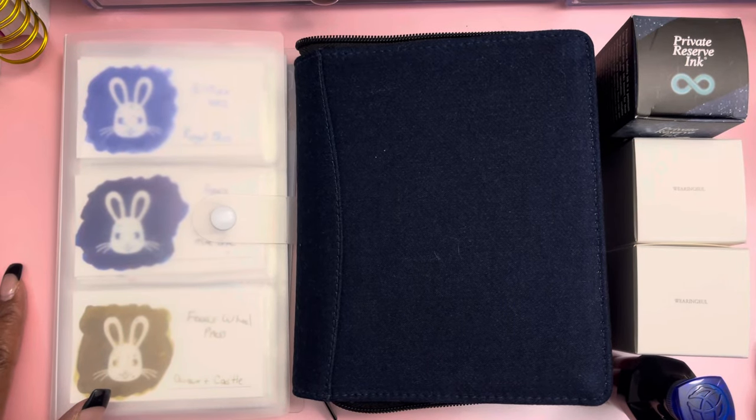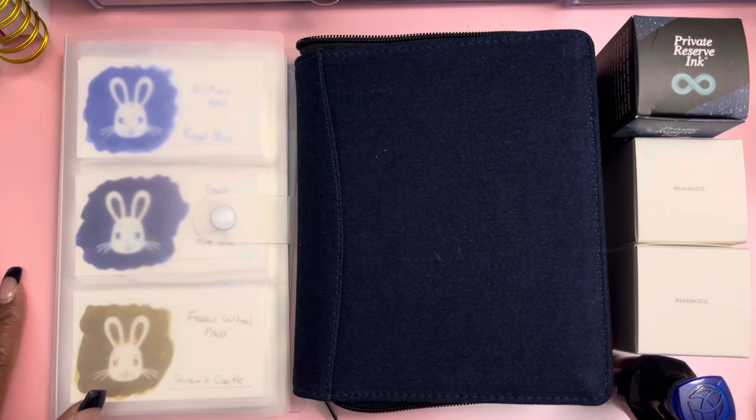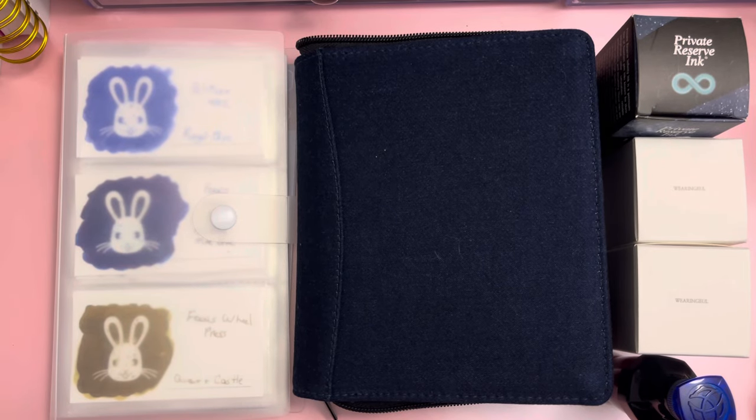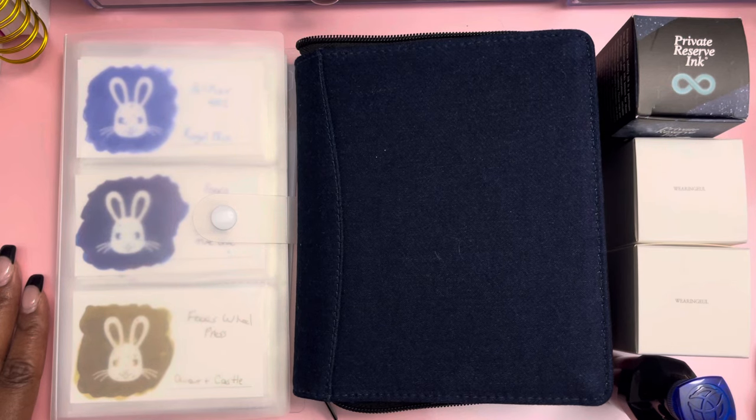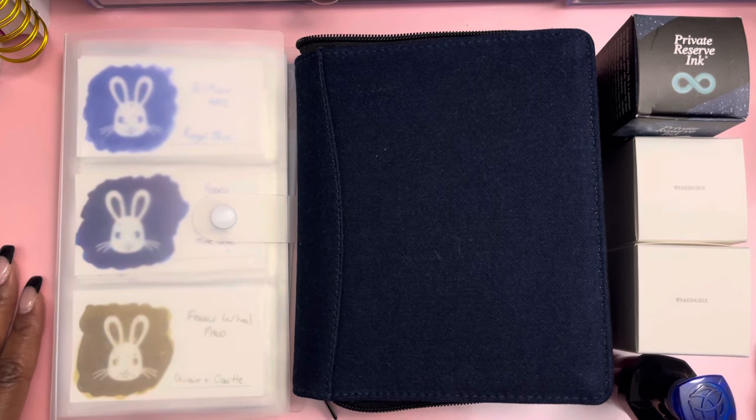Hey hey planner babes, this is Britney of Planning with Brit and it's good to be back. I have not recorded a video in about three weeks. Life has been lifing — March is normally a pretty busy month for my family because of my birthday, my twin's birthday, my brother-in-law's birthday, and some additional activities this month, so I haven't been able to really share anything. I'm going to take this video to get caught up on everything, so this might be a little long but I'll try to keep it short and sweet.